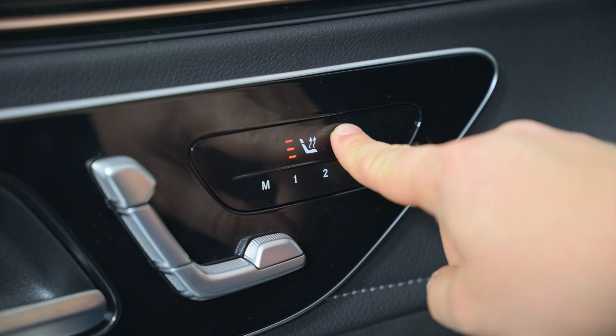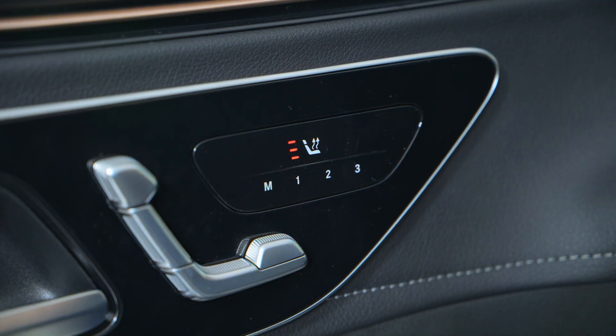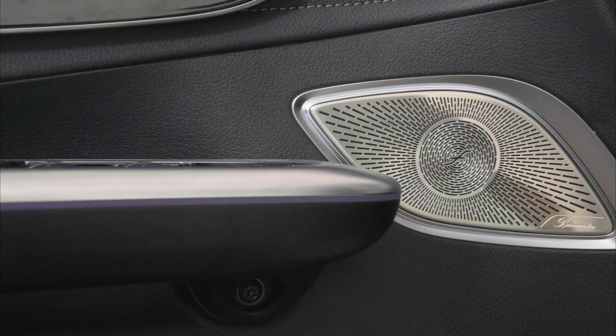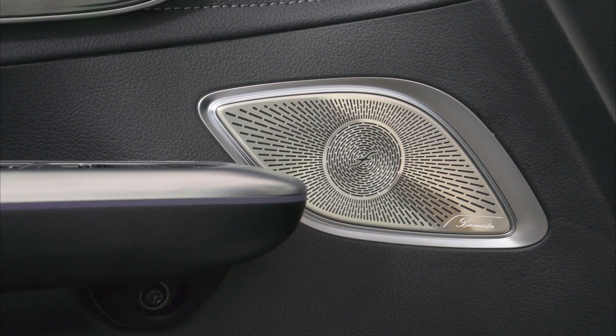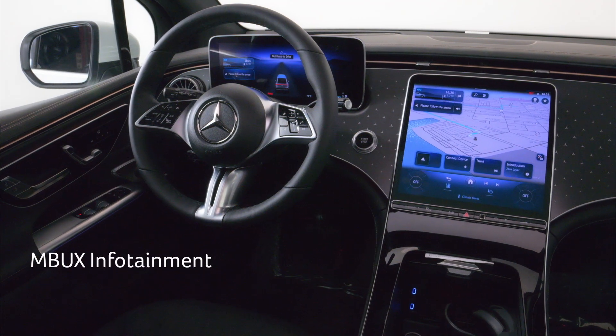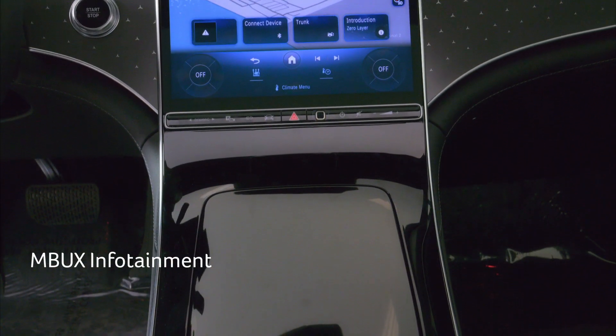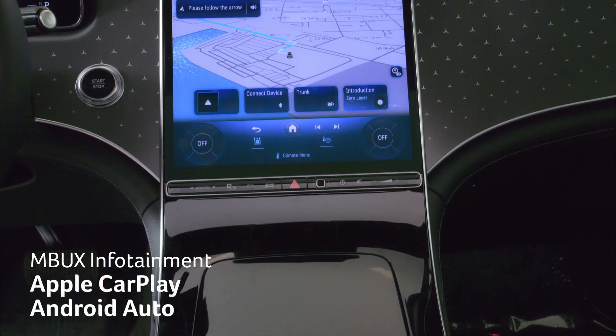Heated front seats come standard and can be upgraded for massage. A panoramic sunroof, ambient interior lighting, and a 15-speaker Burmester stereo system are also standard. The Mercedes MBUX infotainment system features a 12.8-inch touchscreen with voice command, Apple CarPlay, and Android Auto.